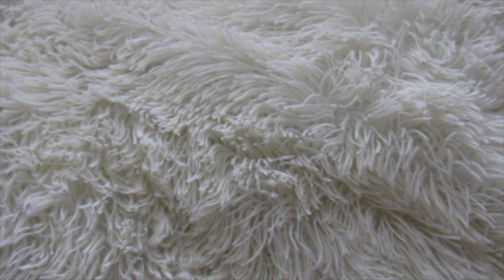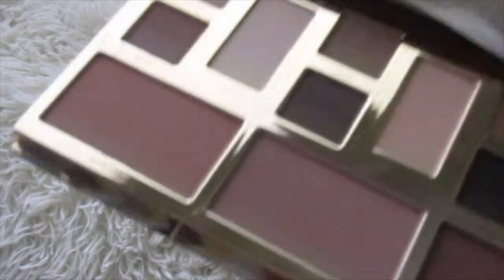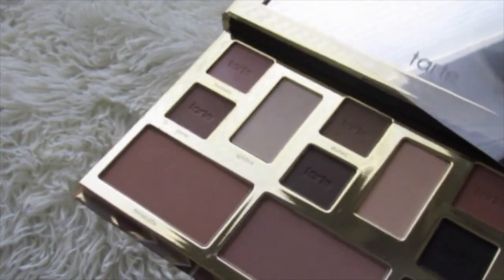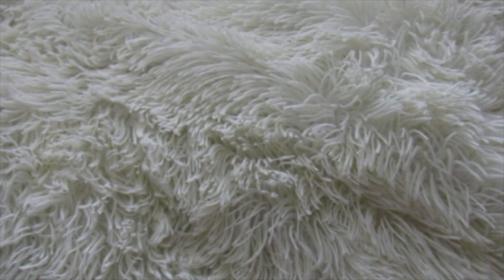It was one of those Wow Wednesdays or something, I think. And it is the Tarte Clay Play Face Shaping Palette. I really love it. Smells just yummy. Any kind of product where Tarte has to do with face products, I love. I love their eyeshadow too. They stay neutral, but their face products are awesome.